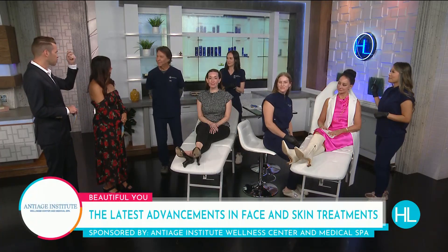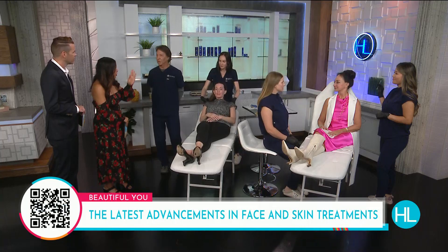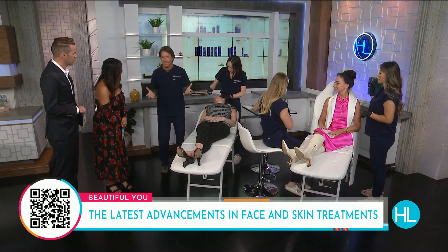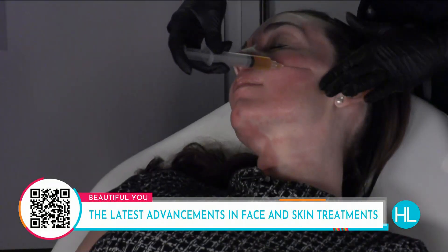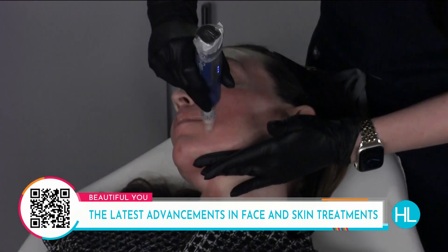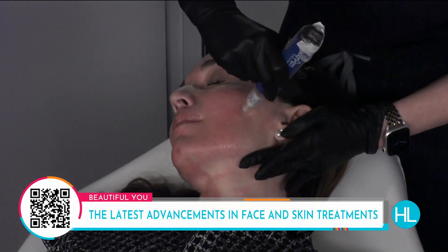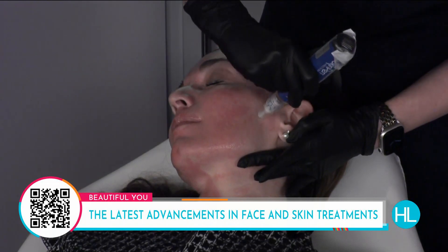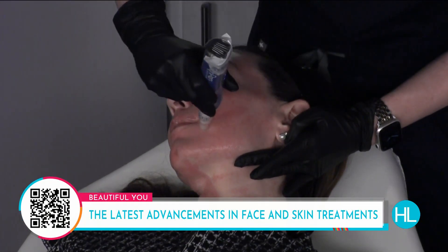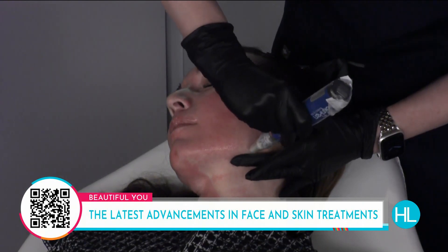Dr. Laconi, let's talk about this platelet-rich plasma that Natalie will be using on Stacey's face. Natalie has done one half already so people can see what it looks like. It's a little machine that punctures tiny little holes in the skin — micro needling. The idea is that when we put on the platelet-rich plasma, which has exosomes and growth factors and repair factors, those micro needling channels allow those substances to get down into the skin where they can trigger growth, healing, and rebuilding. It's basically a stem cell-like treatment.